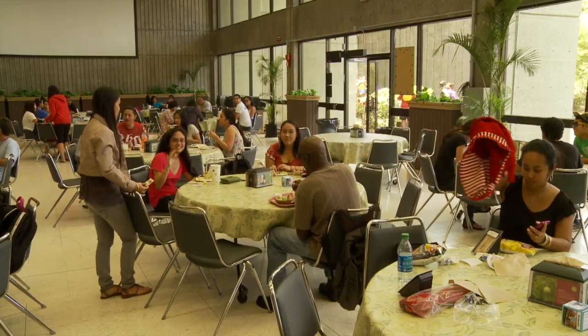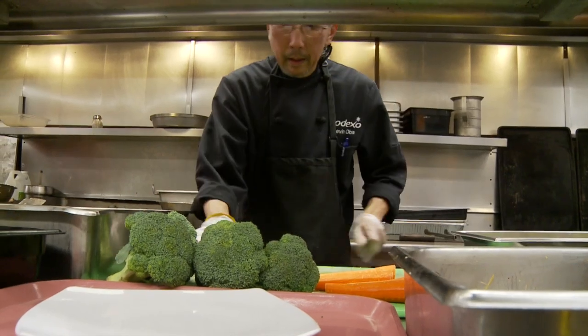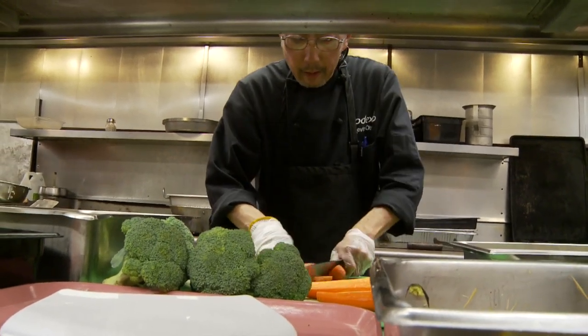The real test is the taste, and UH Hilo aces that exam every day. Students agree — it's great. I love the food here, actually. I think the fish and chips is really good today. I'm very happy about it, and you can taste the difference.